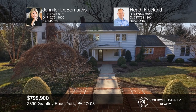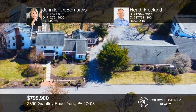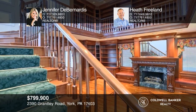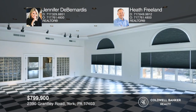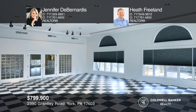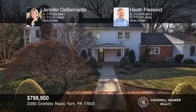This 10,000-square-foot property situated on two acres will impress and amaze the pickiest of buyers. This four-bedroom, four-and-one-half-bathroom home offers both residential and commercial-use opportunities in a private and tranquil setting. The attention to detail and meticulous care of this home is evident. Make it yours by calling Jennifer D. Bernardis and Heath Freeland.